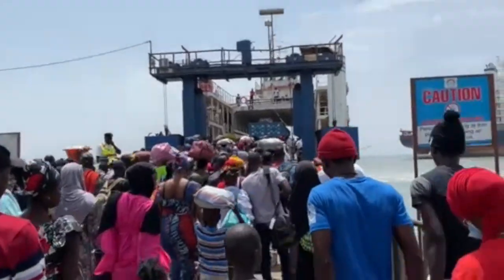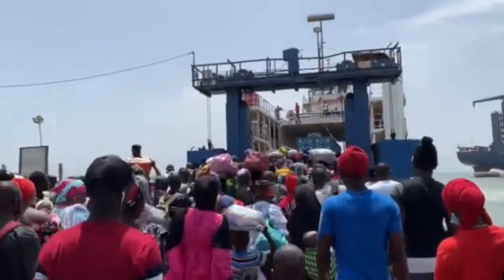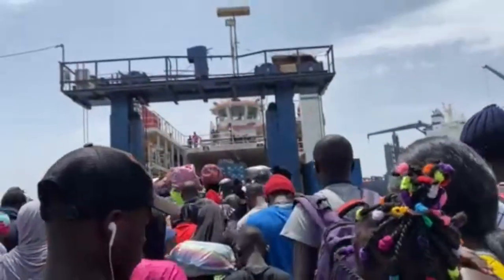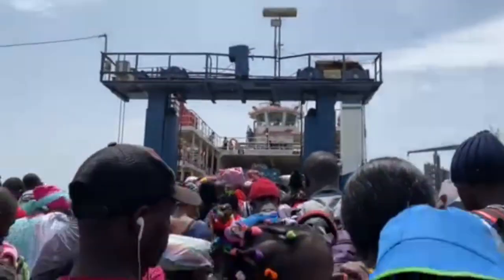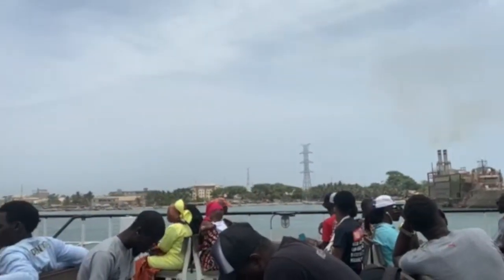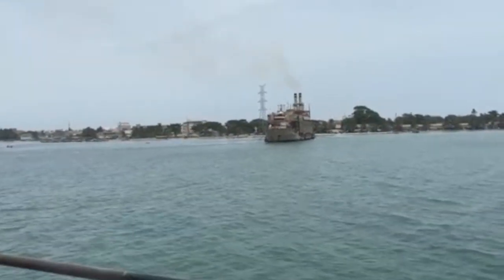Hi families, today's excursion is Kunta Kinte Island, which used to be James Island but has been renamed with an African name — Kunta Kinte Island. To get there, we first went to Banjul, where we took the ferry over to Barra. Tickets for the ferry cost 25 delasi per person, and the trip takes about 20 minutes.